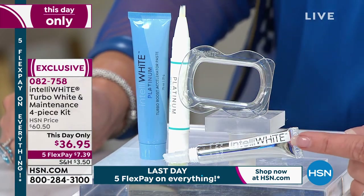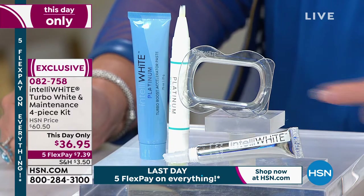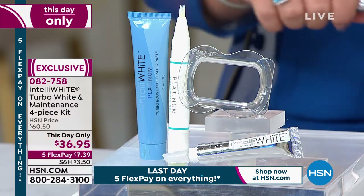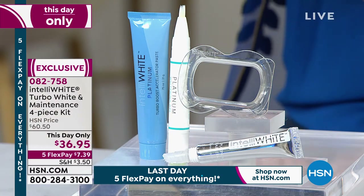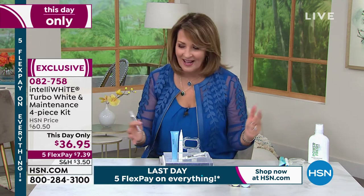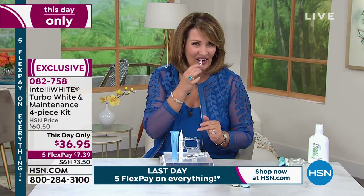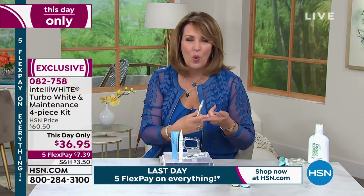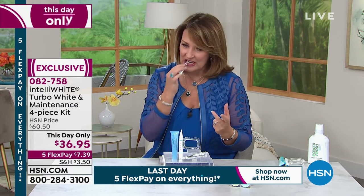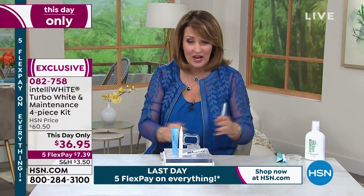Last but not least — and I love this — I keep this in my purse. This is brilliant: it's called the Platinum Stain Eraser. It has a little scrubbing end, and what I love about it is that I'm a coffee drinker — I drink black coffee most of the day. So when you're done drinking coffee, red wine, berries, or anything that might stain your teeth, you can get in there and clean it right away.